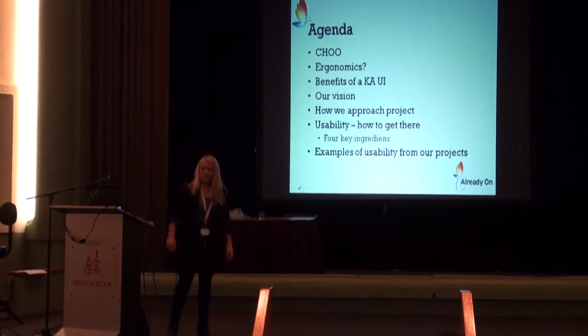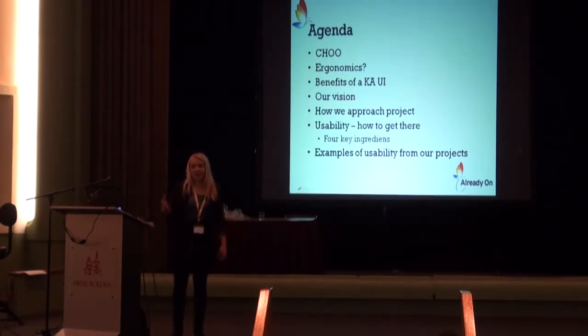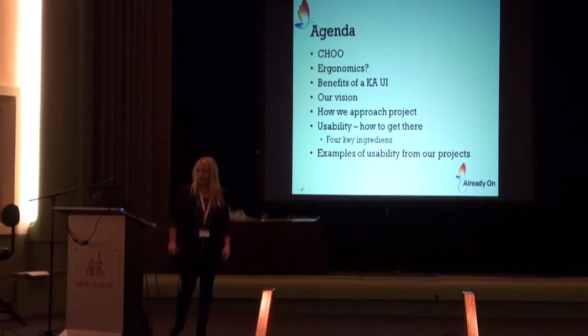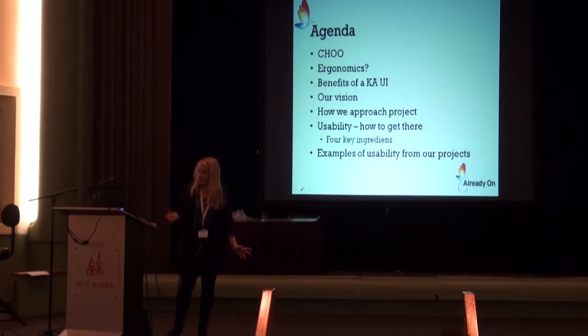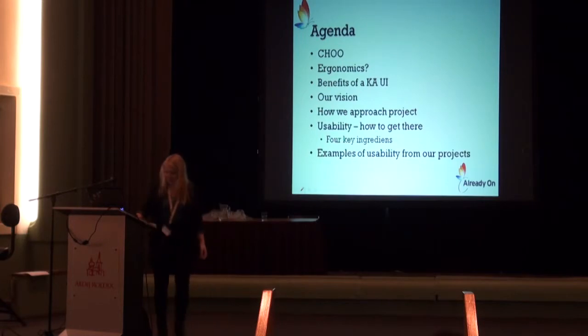My agenda: first, I'm going to tell you about a system called SHU because I'm making a lot of examples from creating that system. Then I'll explain why I call this presentation 'ergonomics,' the benefits of a kick-ass user interface, our vision when we create applications, how we approach a project, how we work with usability and our four key ingredients, and then some examples from our projects. If you have questions, don't hesitate — just ask. I love questions.